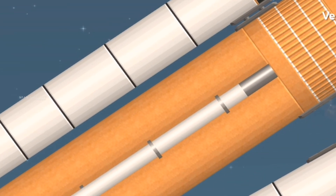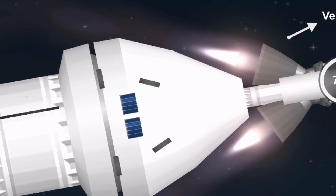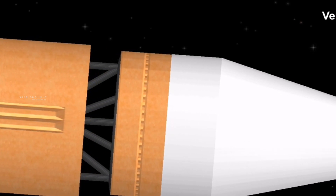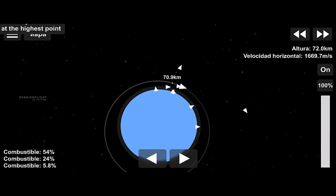Two minutes after ignition, the solid rocket boosters are spent and released. Eight minutes after launch, the core stage is depleted and separated. The upper stage fires briefly, placing Orion into a parking orbit around the Earth.